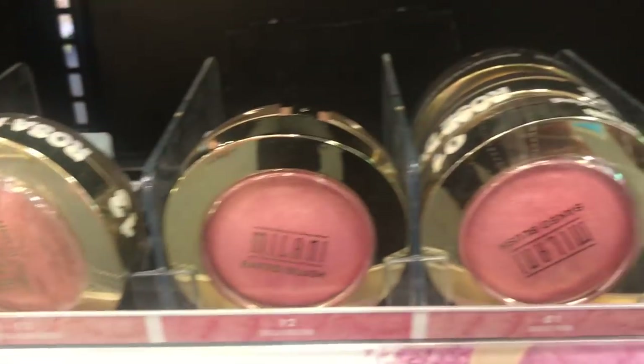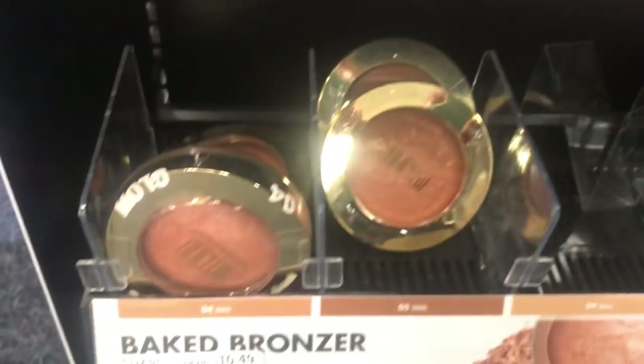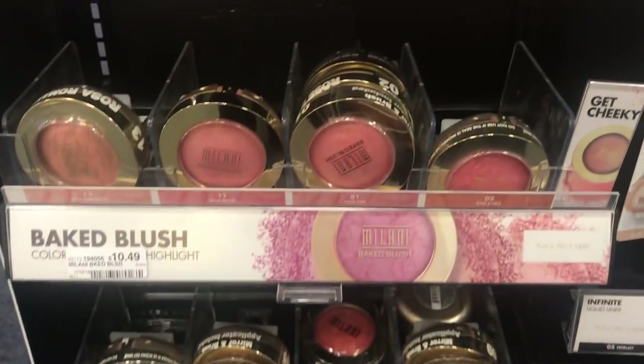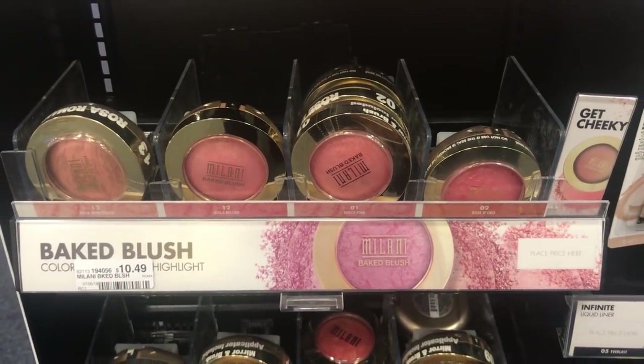This week the Milani Cosmetics are spend $10, get a $7 extra buck. You could grab one of these Milani Baked Blushes for $10.49 — you'll pay that out of pocket, but for spending $10 or more you're going to get back a $7 extra buck, so the final price ends up being $3.49, which is great savings considering it was $10.49.